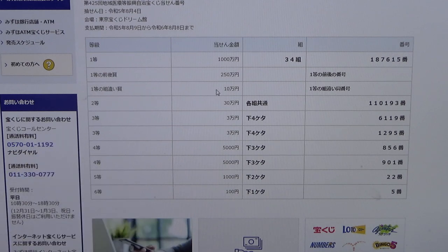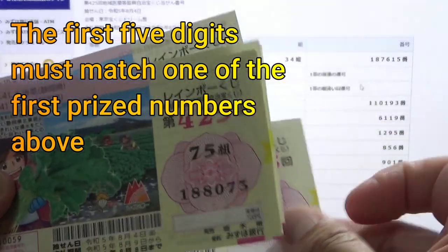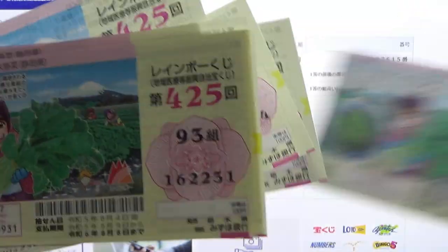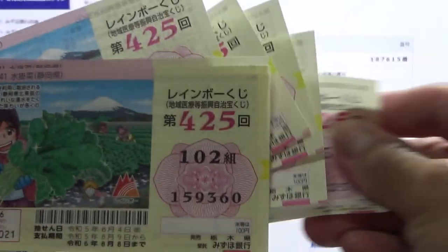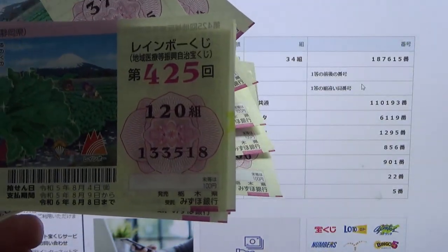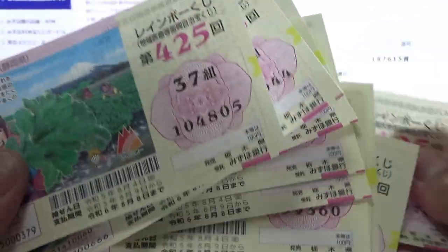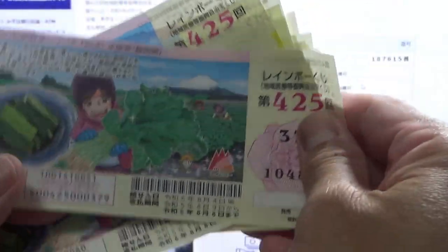To win the third first prize, Jumanen, you can have any grouping number and you must have one of the first prize numbers from either end. So the winning numbers are 187615. I need to find 187. Mine are 191, 188, 175, 162, 159, 146, 133, 120, 117, 104. Nothing.